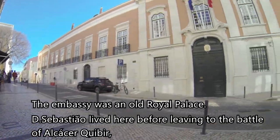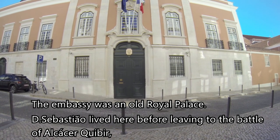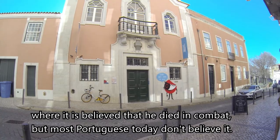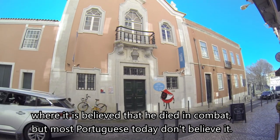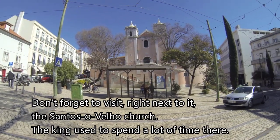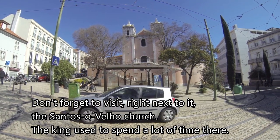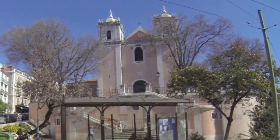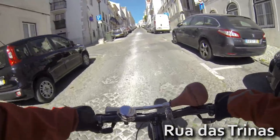L'ambassade était un ancien palais royal. Dom Sebastião a vécu ici avant de partir à la bataille d'Alcácer Quibir, où l'on croit qu'il est mort au combat, mais la plupart des Portugais aujourd'hui ne le croient pas. N'oubliez pas de visiter, juste à côté, l'église Sainte Souvel — le roi passait beaucoup de temps là-bas. Leaving the French Embassy behind, if you start climbing into the neighborhood, you'll truly see how nice the hills are.